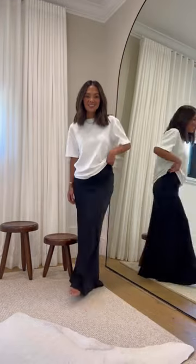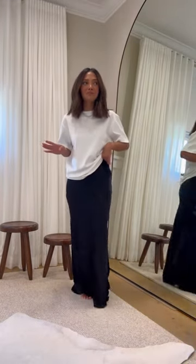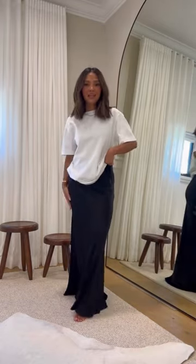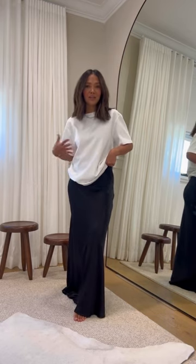Lastly, this black satin maxi skirt. I have one from them in an off-white color and I love it so much that I had to have it in black too. It's super flattering — I get so many questions about it. I honestly love it to dress down, just paired with a t-shirt.